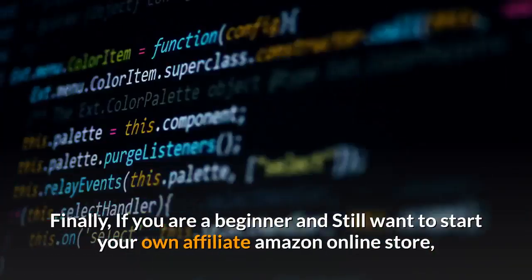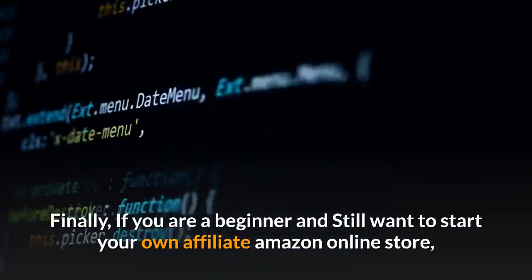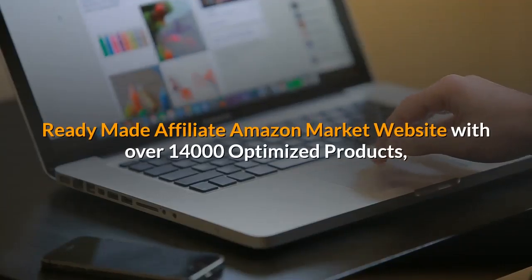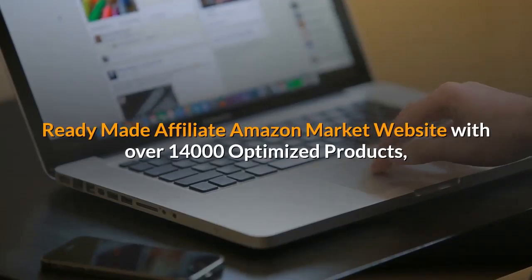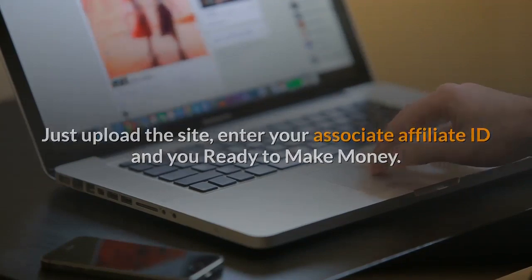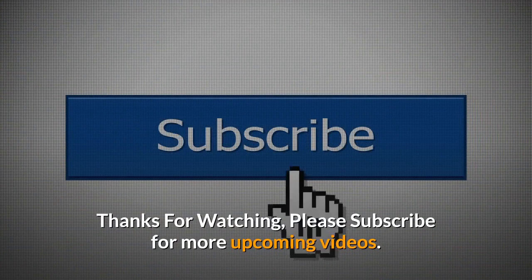Finally, if you're a beginner and still want to start your own Amazon Affiliate online store without getting involved in all the coding and time effort, you can check out the link below the video — a ready-made Amazon Affiliate market website with over 14,000 optimized products. Just upload the site, enter your Associate Affiliate ID, and you're ready to make money. Thanks for watching, please subscribe for more upcoming videos.